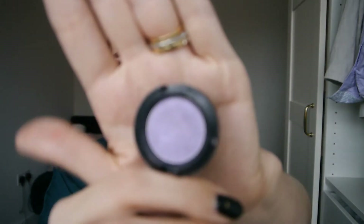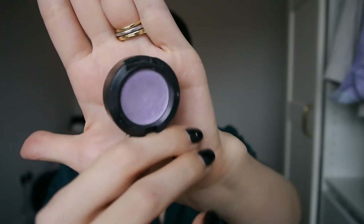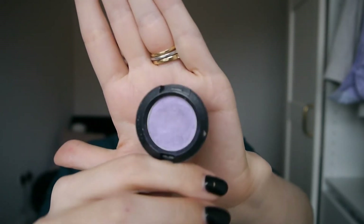Last of all I have my MAC single eyeshadow in the shade Beautiful Iris. I won't show a clip from the last update because I've literally used this one twice since then and it doesn't look any different. This was for the prompt 'a product in your favourite shade' — I just love this beautiful cornflower lilac-blue shade, it's stunning. It works so well with my eye colour. I just haven't had the chance to reach for it yet because I've got so many eyeshadows going in my pan nose shadows project, but I absolutely will work on this in the next few weeks.